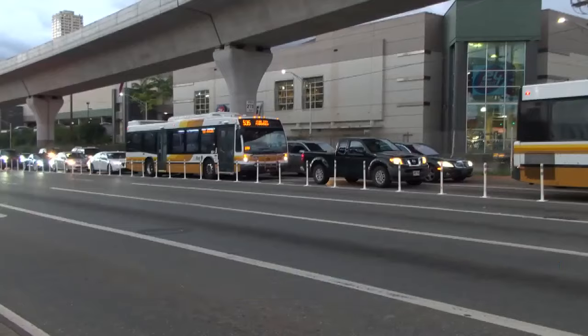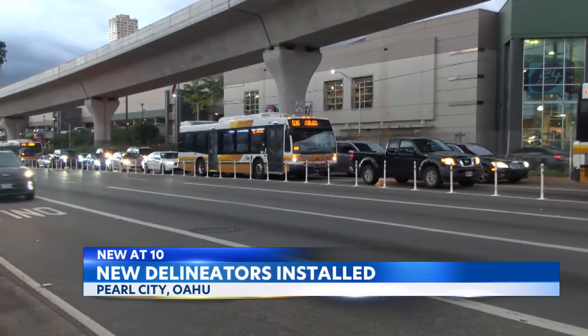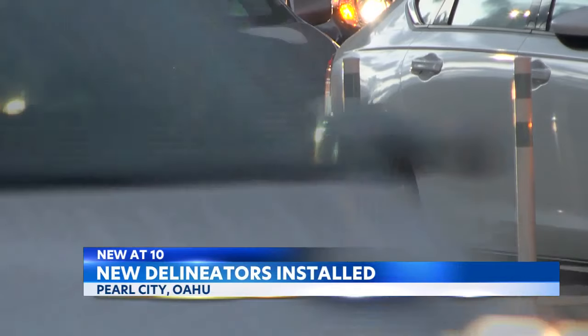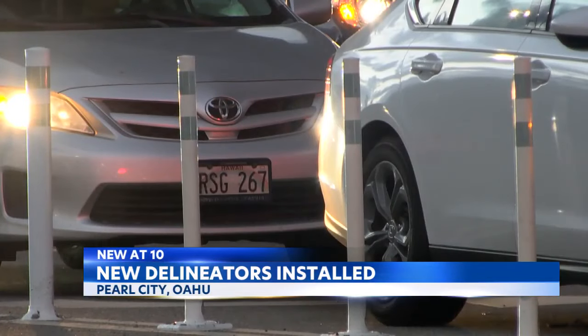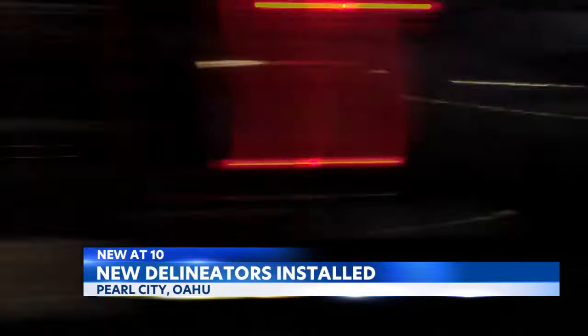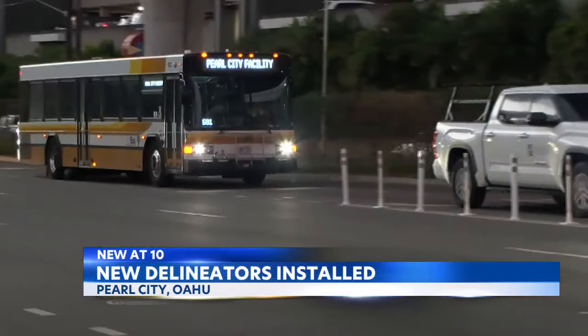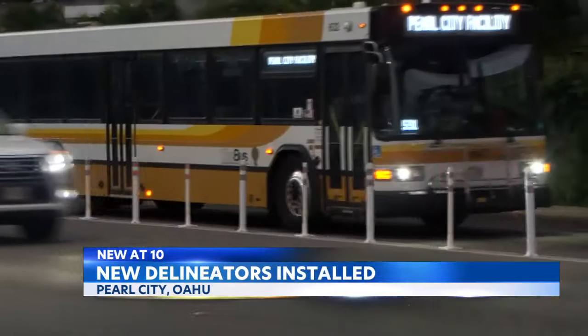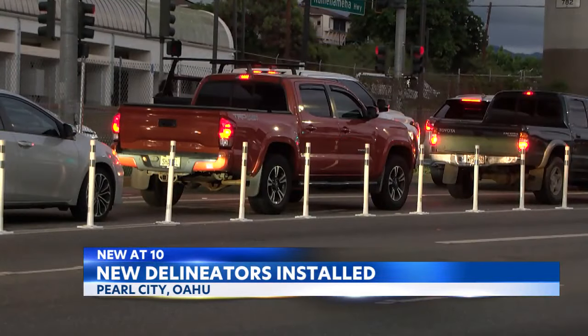New at 10 on Oahu, there are some new additions to a major traffic hotspot in Pearl City. These delineators were recently installed along the eastbound left turn lanes on Kamehameha Highway, onto Acacia Road, right by Home Depot and 24 Hour Fitness. The area is known to really get clogged up, causing major backups and headaches for drivers. It's also dangerous, with some drivers cutting others off to get into the left turn lanes.